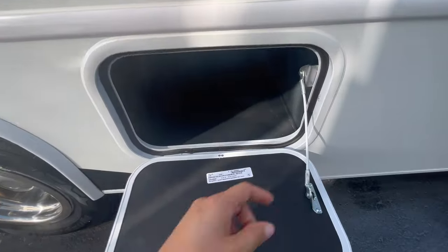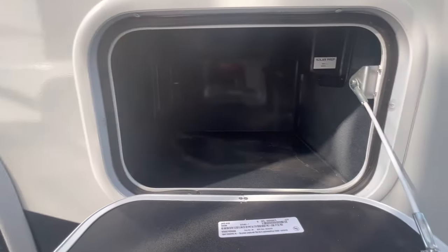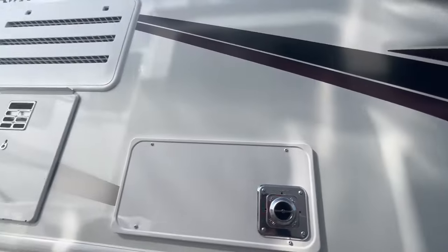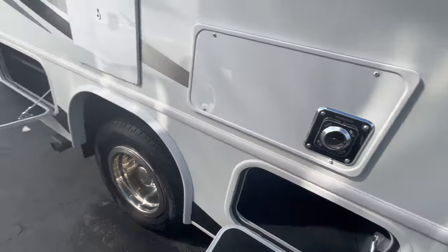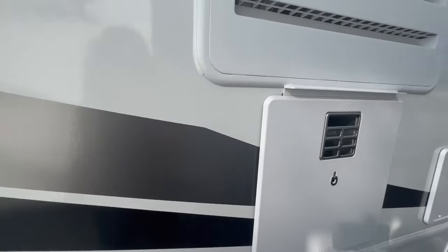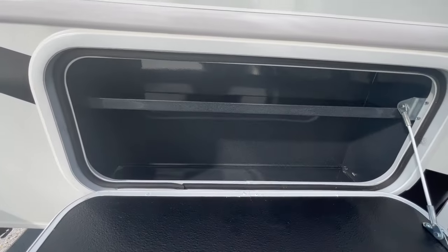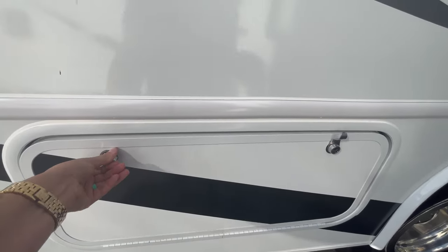That J-Ride package is called Easy Drive on the Integras, and it really makes a difference in ride and handling. The propane tank is right here — it does not remove, you have to fill it at a station. On the camping side you have solar prep, 110 outlets, a cable output for an exterior TV setup, and a gas-electric hot water heater — that's a square door, so it's tank-style, not tankless on-demand.